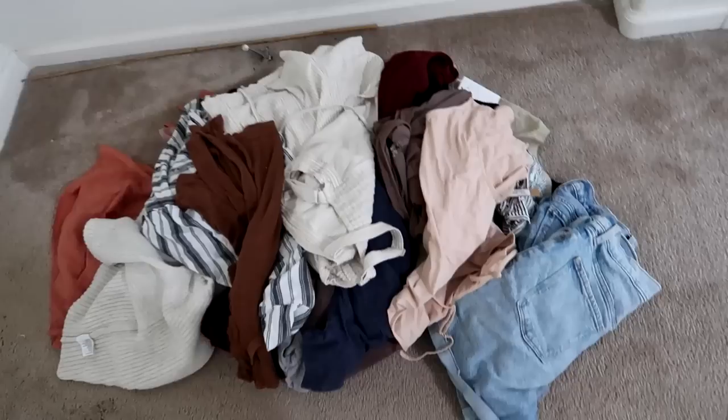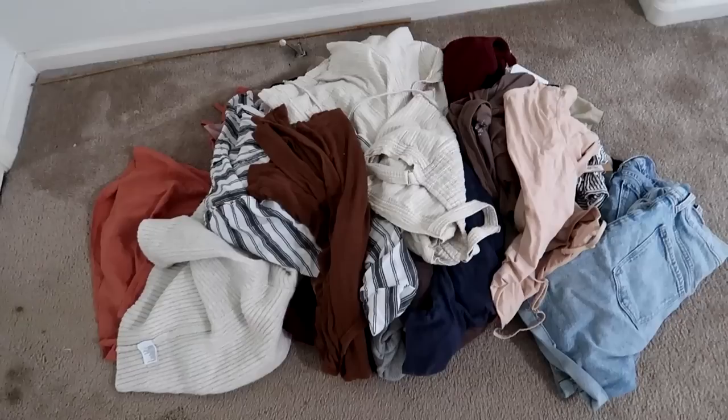Here is the donation pile so far. I still have yet to go through loungewear, pajamas, workout clothing, and grubby clothes, so this pile will grow. Does anyone else's heart go pitter-patter when they see a growing pile of things to donate? Just me? I'm going to pull what I'm actually going to wear and probably just donate the rest when it comes to workout stuff, loungewear, pajamas, and maybe some workwear.